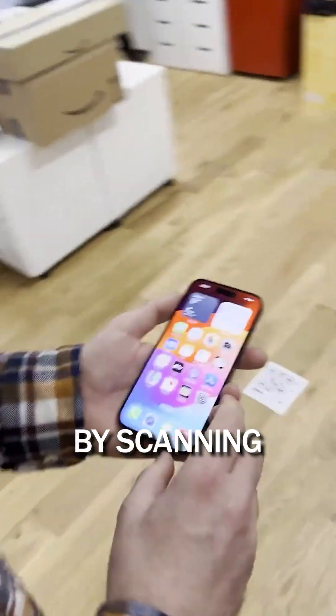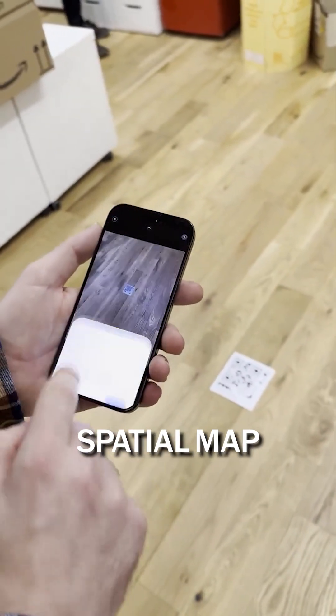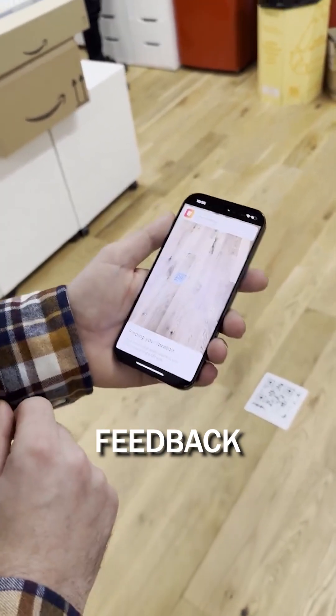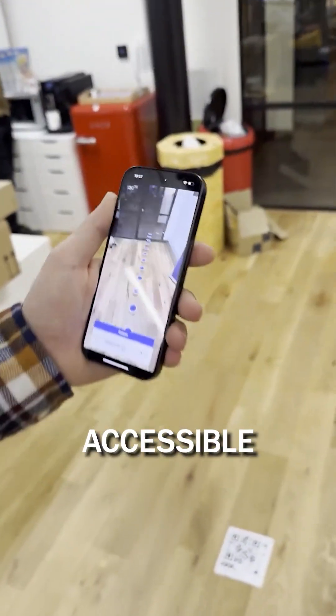Here is how it works. By scanning an accessible QR code, users connect to a shared spatial map of the environment. Using spatial anchors, GoTo provides turn-by-turn audio and haptic feedback, guiding users through real-world spaces with precise, accessible directions.